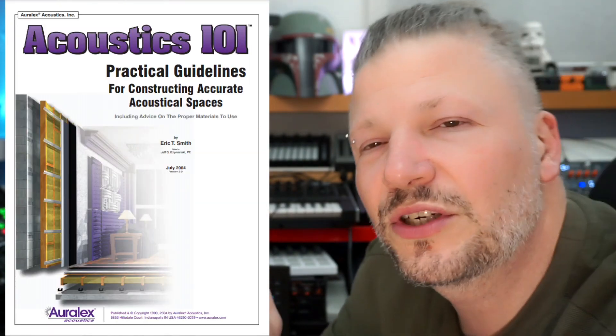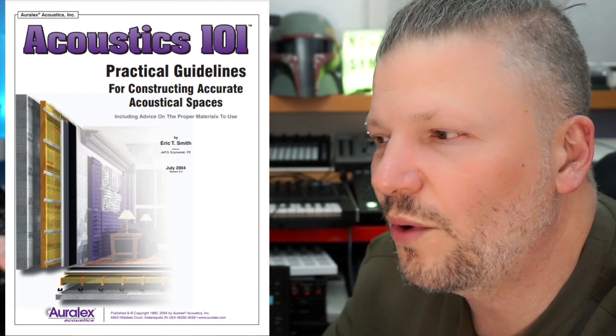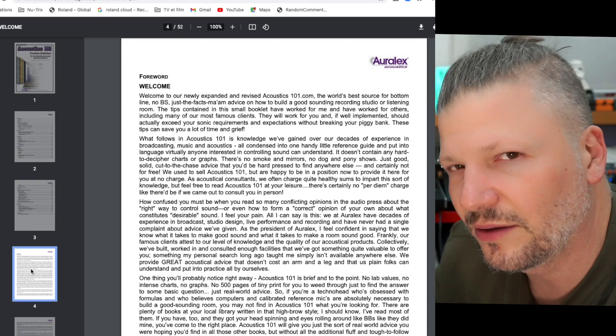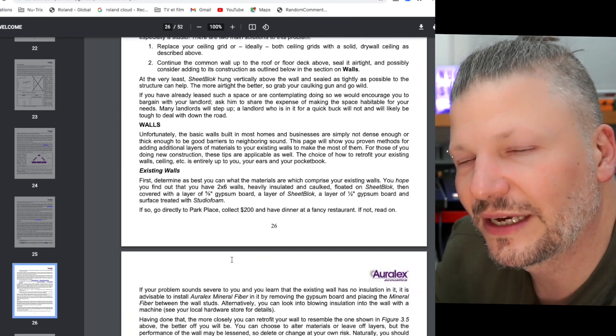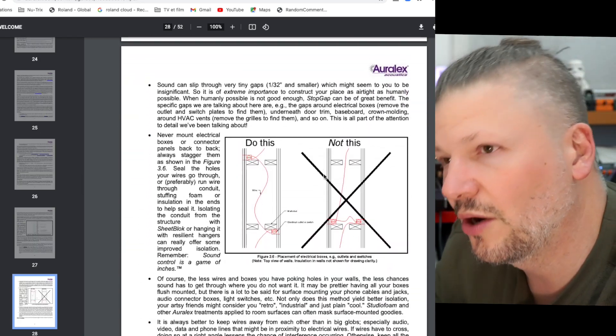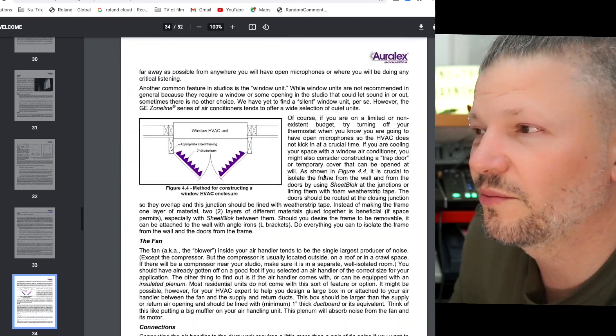The last one is a free book. If you're interested in working with acoustics — treating your room so it sounds better, creating a vocal booth, isolating your studio — the first thing you should do is read about acoustics. One very simple yet efficient book is called Acoustics 101. It's a PDF of about 52 pages, and it can be dense, but it's written to explain things in detail. It's very useful for understanding how acoustics work, specifically in a studio context. It's a free PDF from RLX Acoustics.